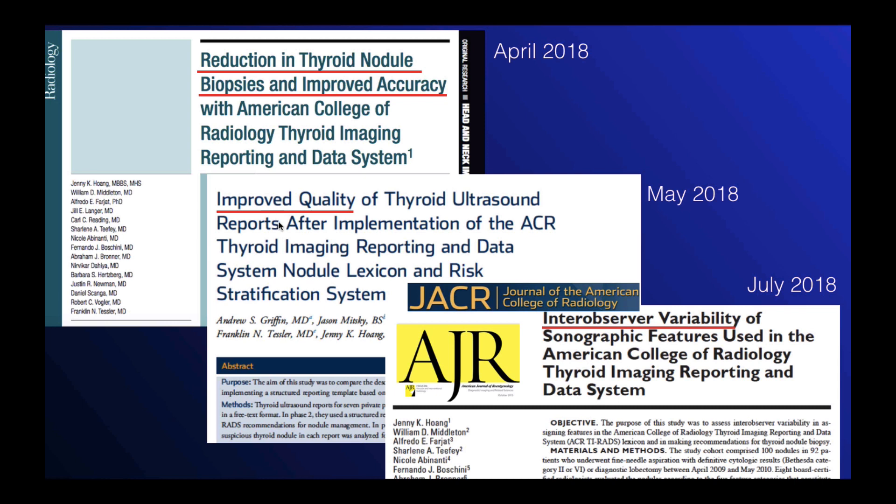The second study showed that using a structured reporting template and an ACR TI-RADS system improved the quality of ultrasound reports. And the final study showed that there was really very large inter-observer variability for multiple findings that are used to determine thyroid nodule level of suspicion, but using ACR TI-RADS actually did reduce the variability in the management recommendations.